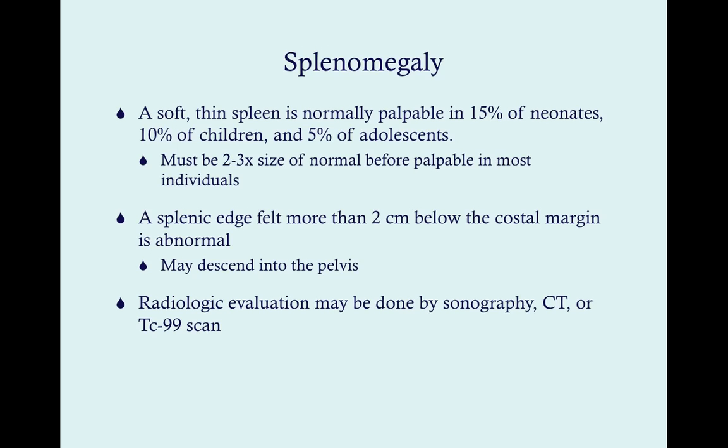To assess for splenomegaly on physical exam, a splenic edge felt more than two centimeters below the costal margin is abnormal. The technique is to place your hand on the costal margin, extend fingertips about two centimeters below, then curve and arc fingers inward and upward. If you can feel the spleen below that margin, you've got splenomegaly.